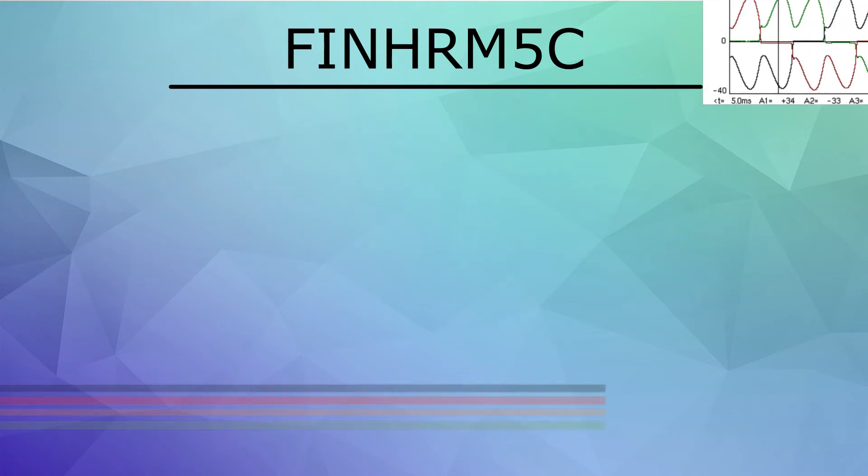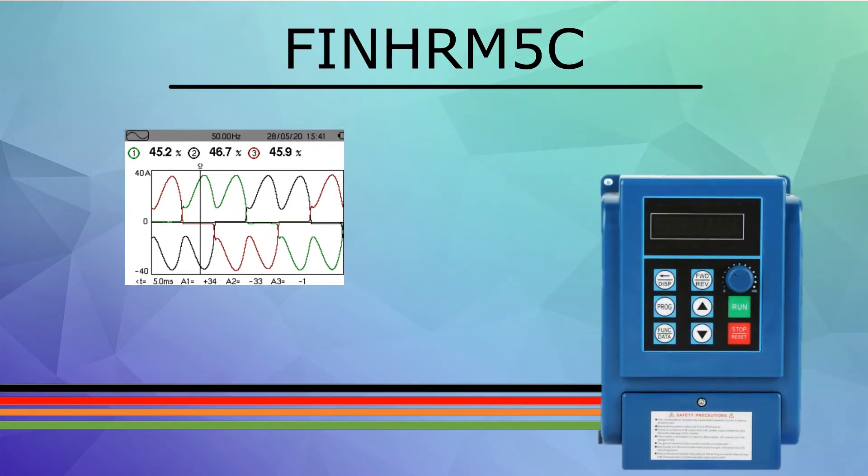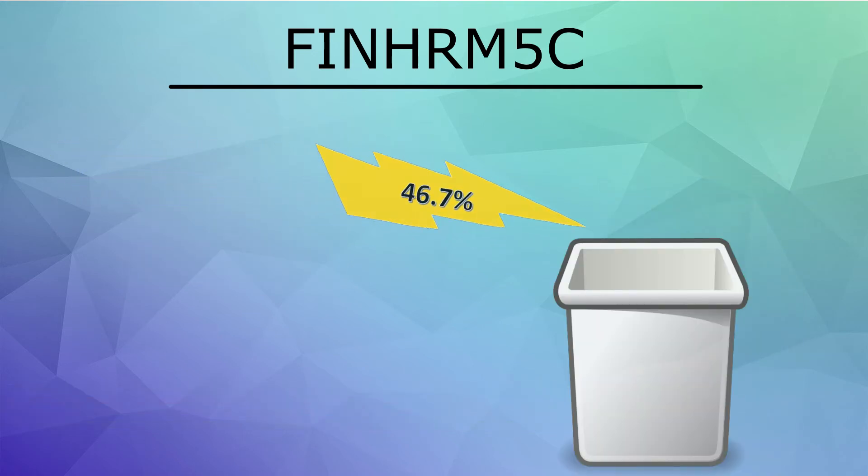This graph shows an image of the current waveform on a variable frequency drive without any filtering solutions. The distortion shown is a result of high harmonic emissions. The THDI level in this measurement is around 50%, meaning that about half the power being consumed and paid for is not even being used to run the system.